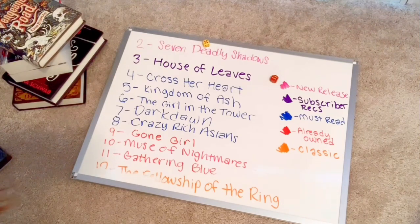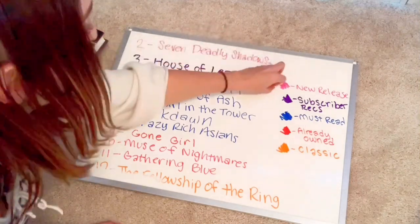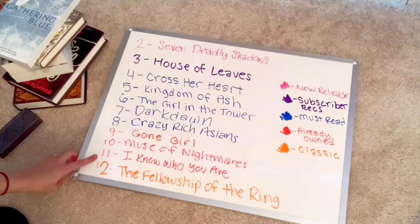That is 11 — so that is Gathering Blue. Gathering Blue will be the sixth book I read next month. Two more rolls. The one that has now replaced Gathering Blue is I Know Who You Are by Alice Feeney.